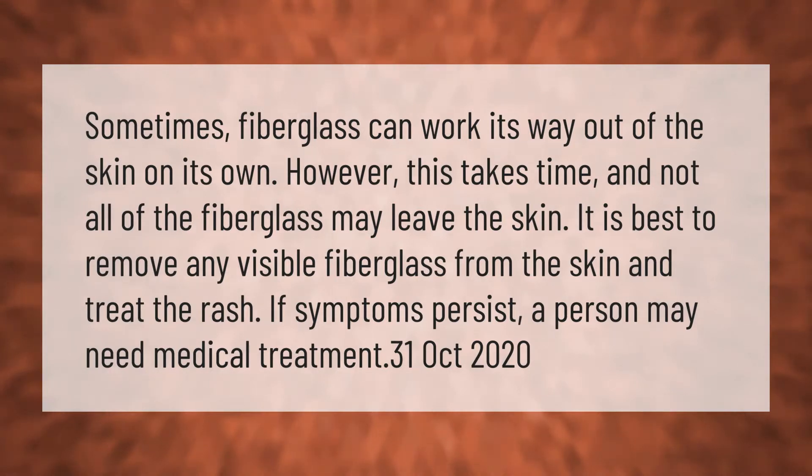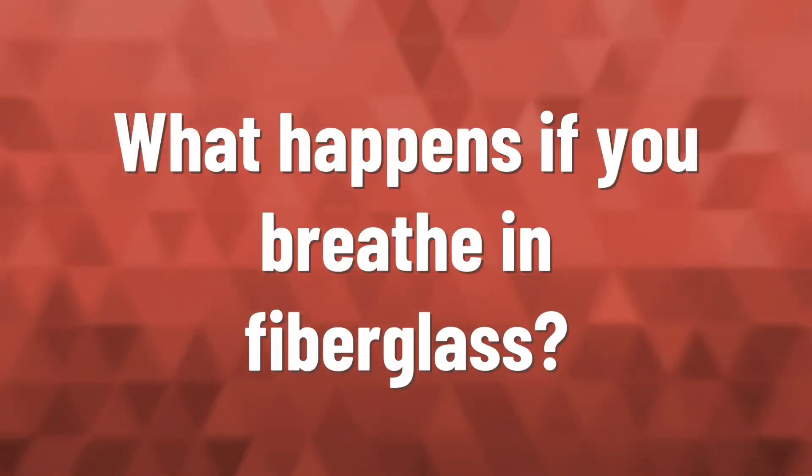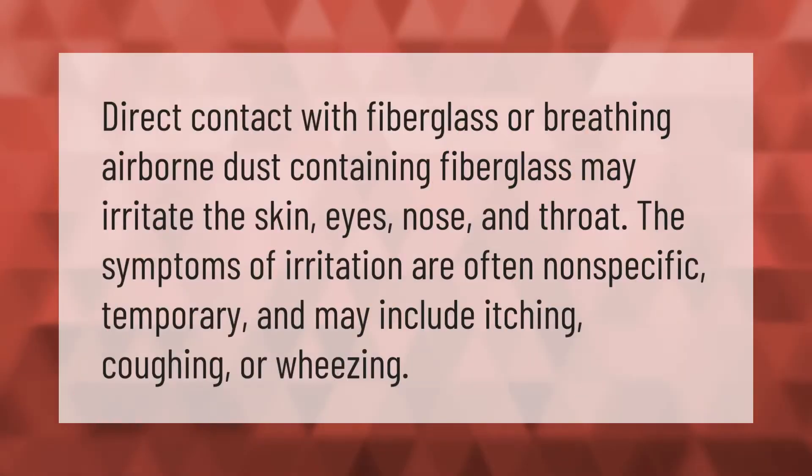Sometimes fiberglass can work its way out of the skin on its own; however, this takes time and not all of the fiberglass may leave the skin. It is best to remove any visible fiberglass from the skin and treat the rash. If symptoms persist, a person may need medical treatment.